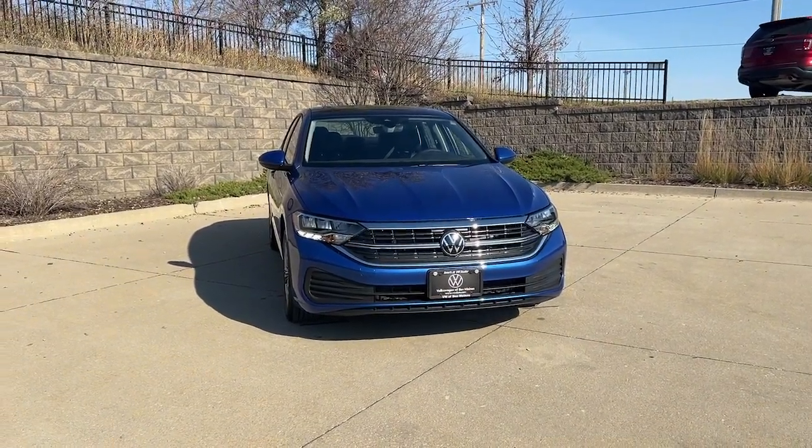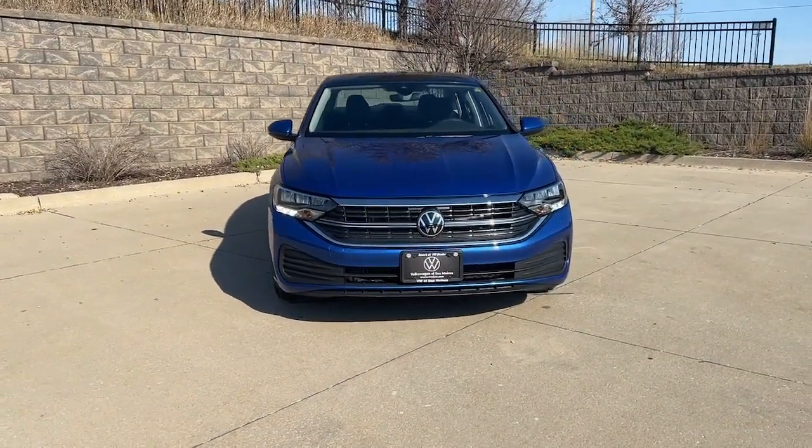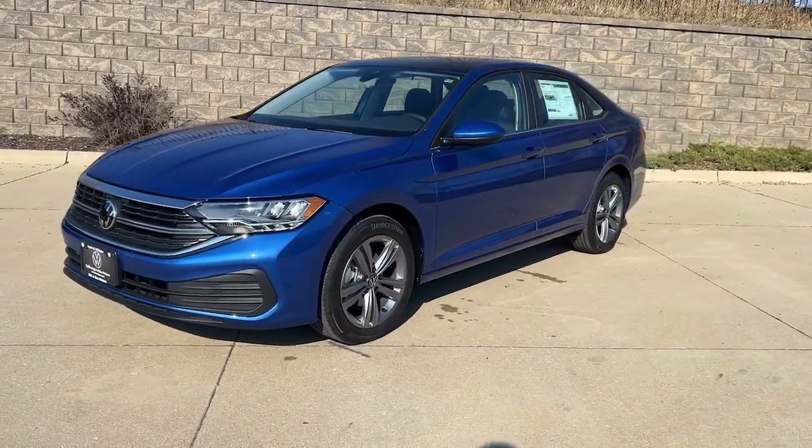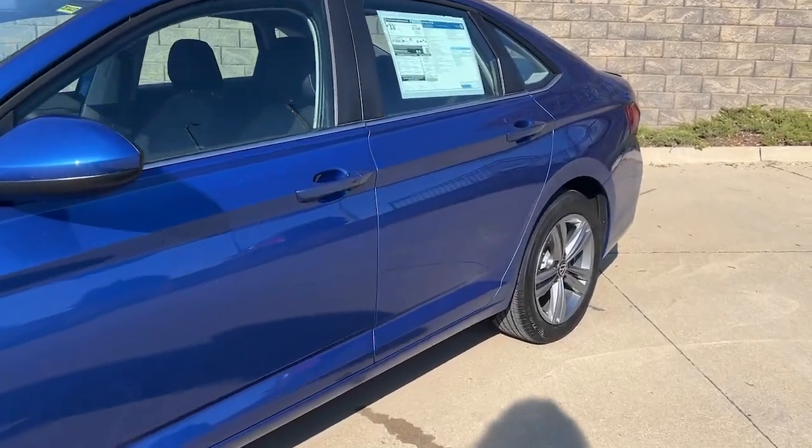Go home happy with the 2024 Volkswagen Jetta. Take a closer look at this Volkswagen Jetta, the compact sedan that's tastefully understated, practical, and fun to drive.